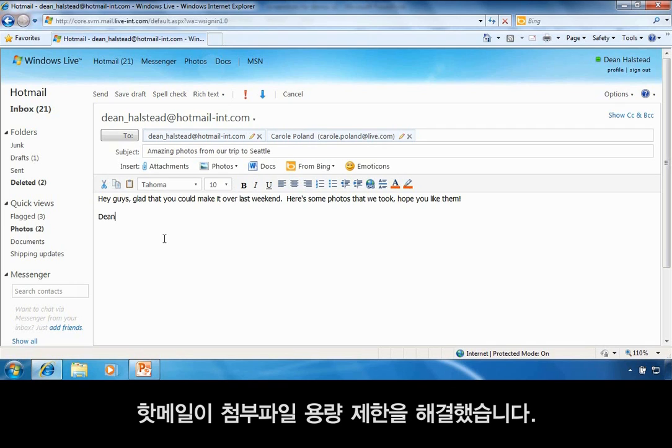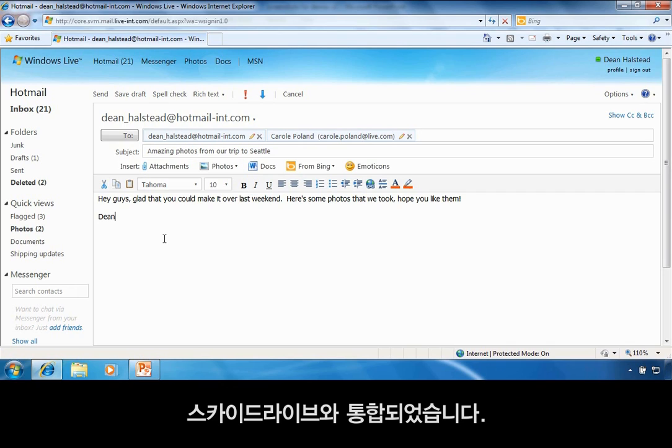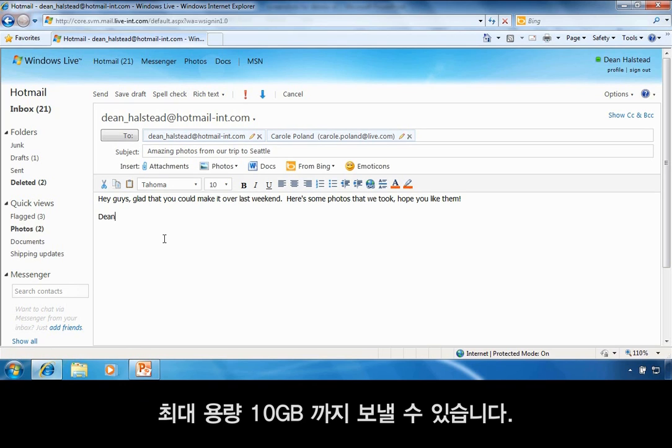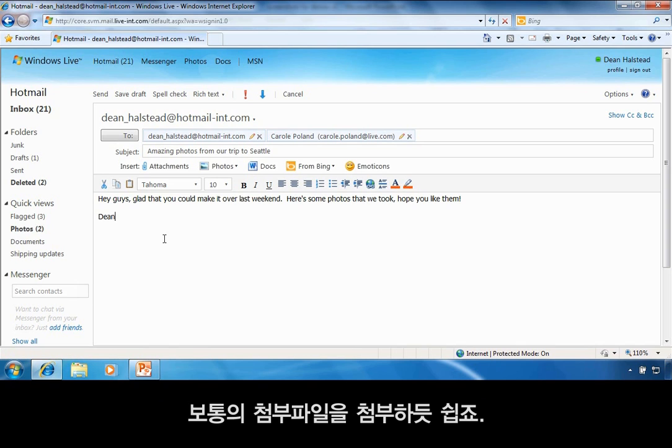Hotmail has virtually eliminated attachment size limits in email. Hotmail integrates with SkyDrive, a free online storage space from Windows Live, so I can send hundreds of photos, documents, or other files in a single email — up to 10 gigabytes of total files per email — and it's as easy as adding a regular attachment.